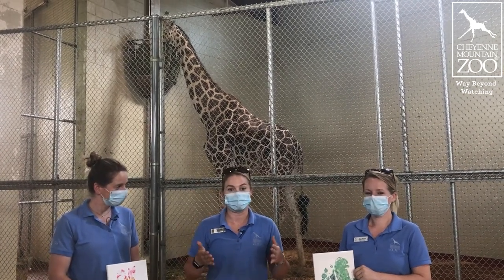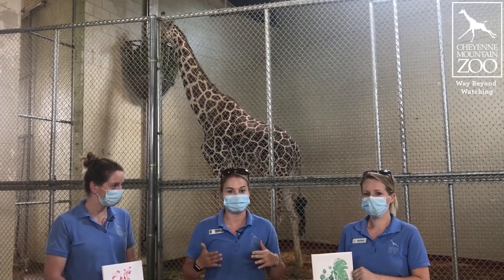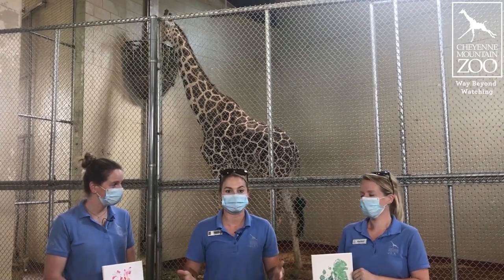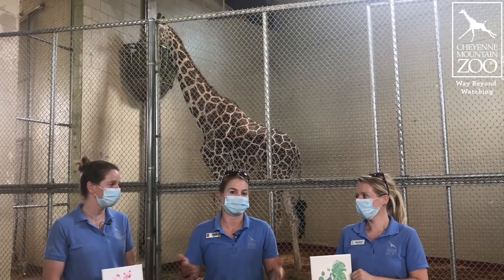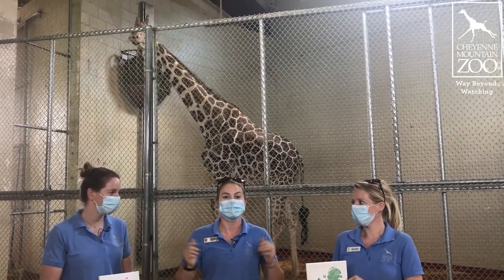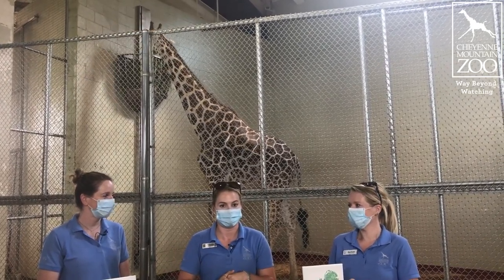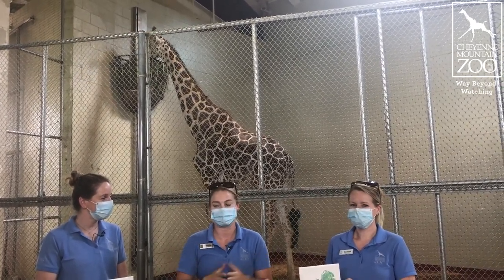Something really cool this year: we did make a limited edition hoof print by Khalid. It's something a little bit special because it's happening on Father's Day. There are five prints on this canvas, which will represent each of his five little giraffe calves out in the world now, which is really, really special to us.